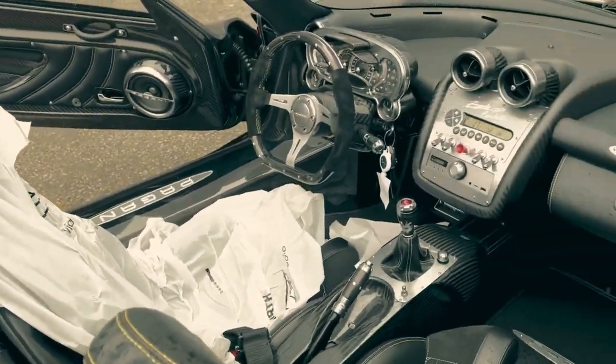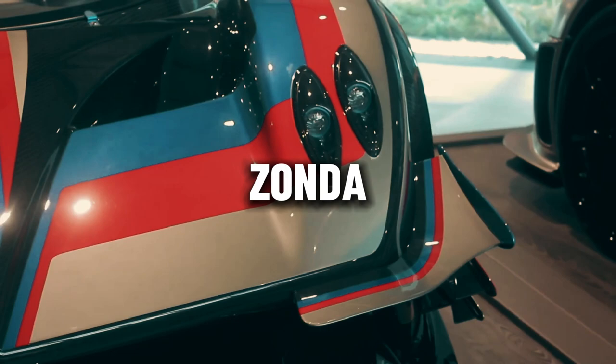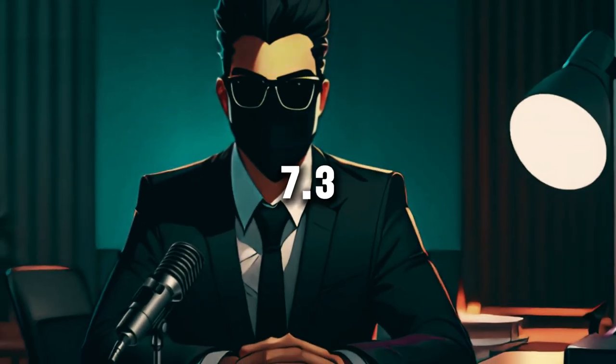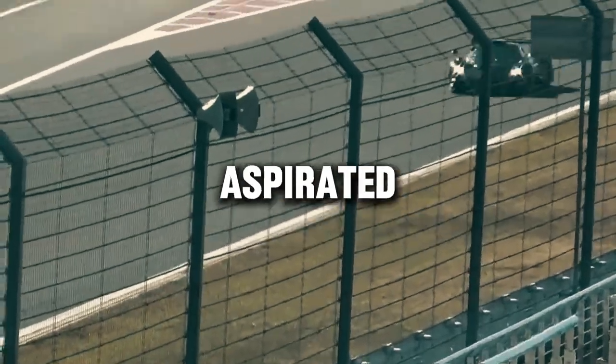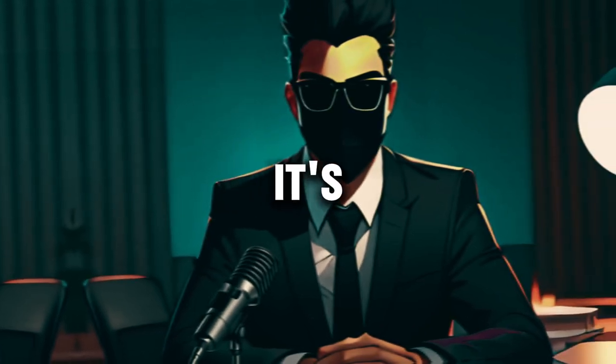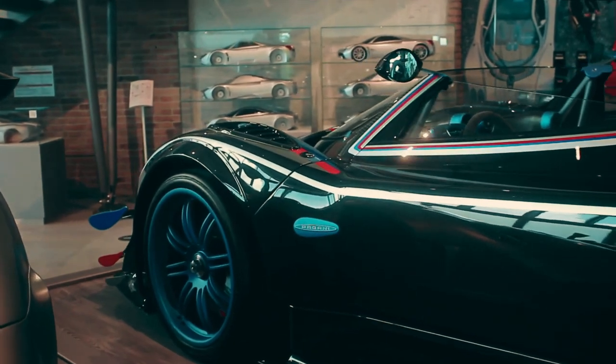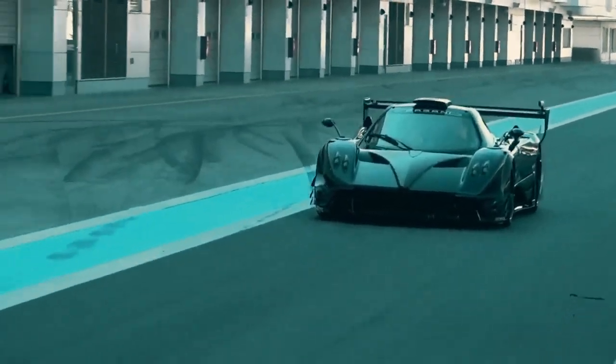Underneath its stunning exterior lies a heart of pure performance. The Zonda HP Barchetta is powered by a roaring 7.3-liter naturally aspirated V12 engine, delivering an exhilarating 800 horsepower. But it's not just about speed — the Zonda HP Barchetta offers a driving experience like no other, combining raw power with precision handling and unparalleled comfort.